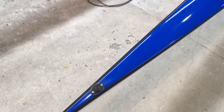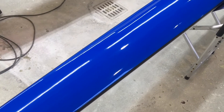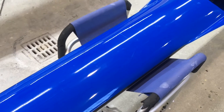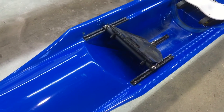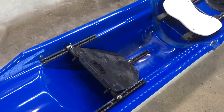Here we have a Peinert single that we acquired and gave it a really big compound polish to clean up the decks. We're going to put new shoes in it for whoever buys it, because we need to know the size, and of course we have the rigger.